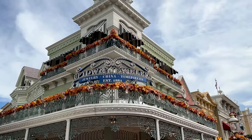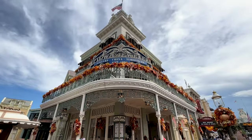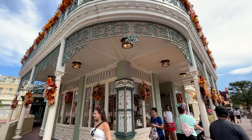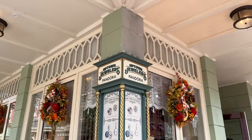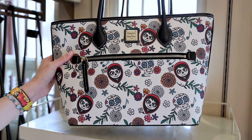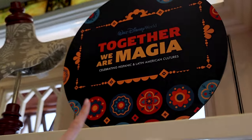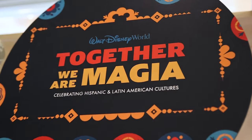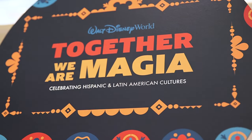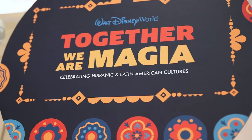Now let's go to Uptown Jewelers to see if there's any new bags. They have a new Dooney & Bourke bag collection. Above the collection it says 'Together We Are Magic,' celebrating Hispanic and Latin American cultures for Hispanic Heritage Month. They did Coco, and look at this design over white genuine leather — remember these are genuine leather.